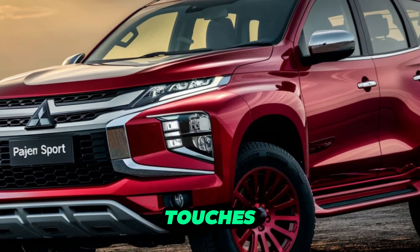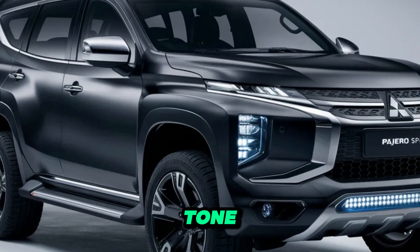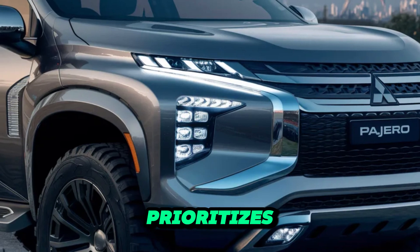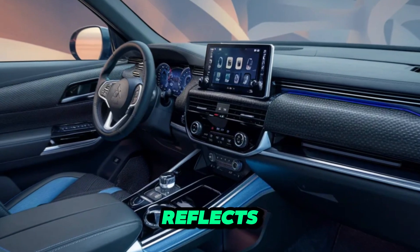However, modern touches like sharp LED headlights and taillights with a distinctive light signature keep it looking fresh. Available two-tone paint options with a black roof add a touch of personality, while the overall design prioritizes functionality over flashy aesthetics. This is a car built for purpose and its design reflects that.